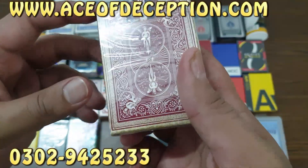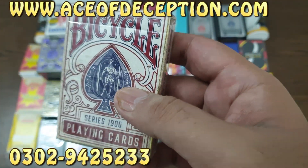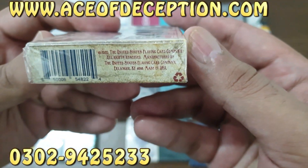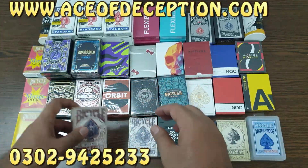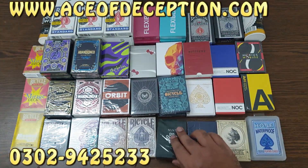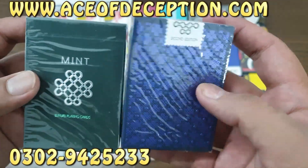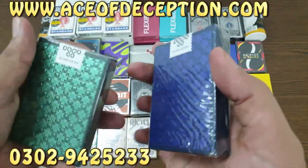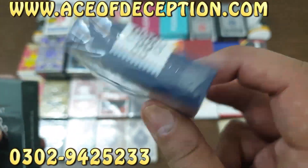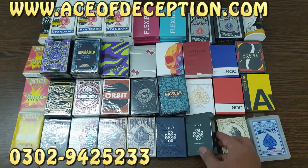Then this is the Bicycle 1900 series — these may look old but they are designed to look old, and these are also marked decks from Illusionist, one red and one blue. Then we have Mint playing cards — this is Cucumber and this is Blueberry, both are available right now.